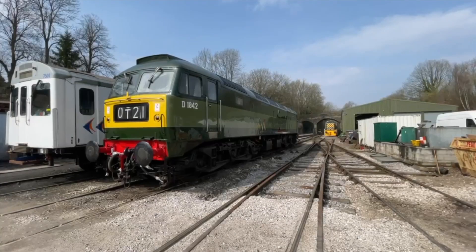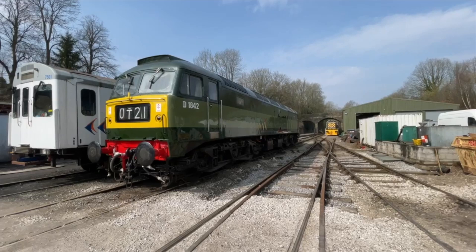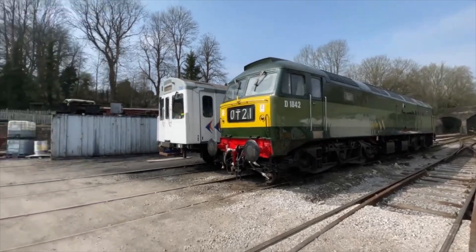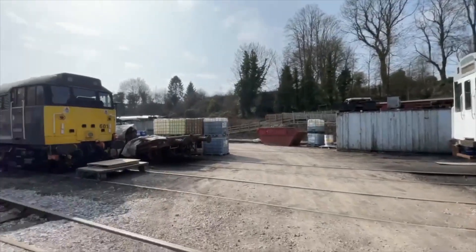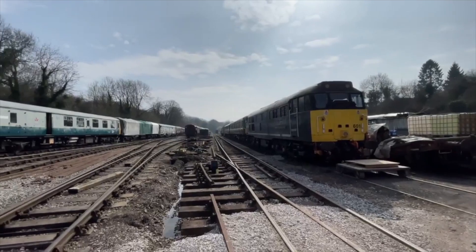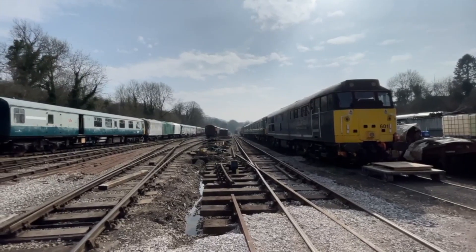One of the main events kickstarting the 2022 season is the Diesel Gala and the arrival of the Deltic. It's important that everything runs smoothly and all the diesels are running in tip-top condition.